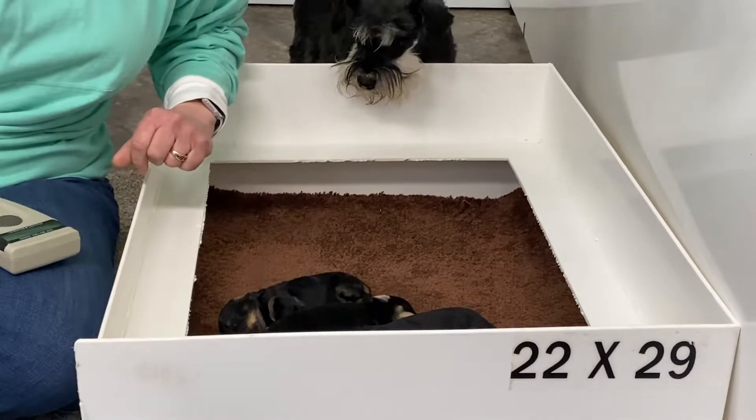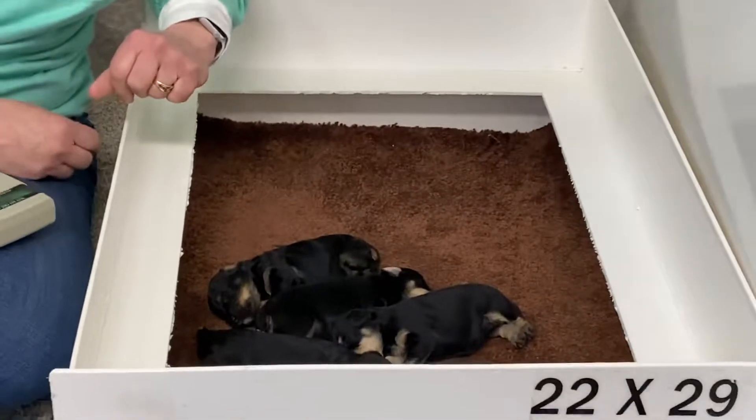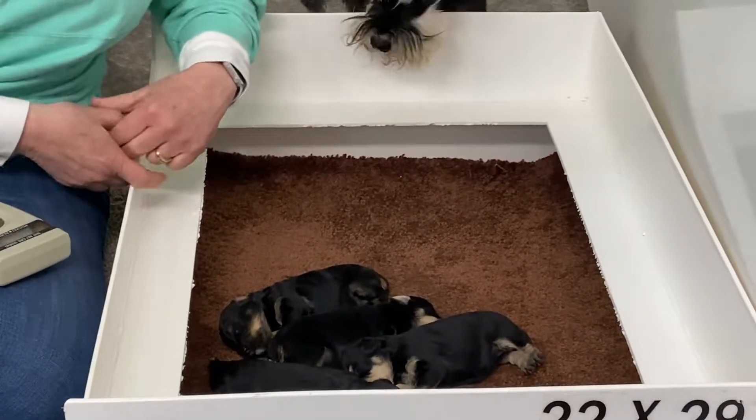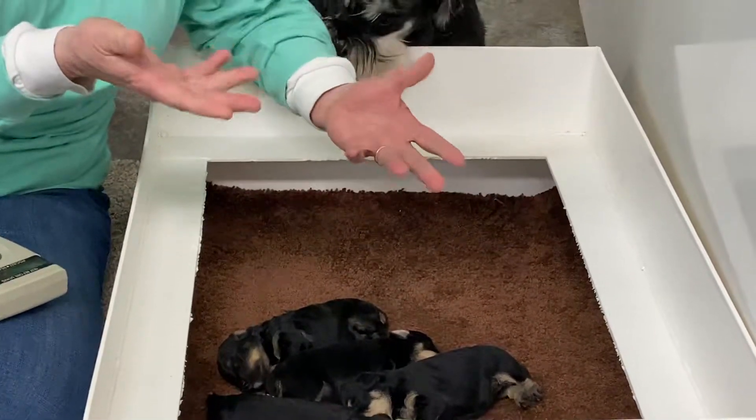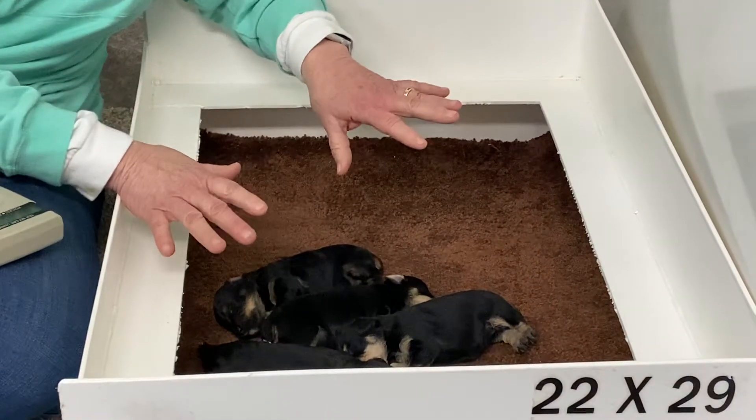Good morning. Welcome down to Windy Hill Kennel. This is the behind-the-scenes version this morning. So this is Anna's kids. They're laying here under a hot infrared heater, enjoying this. This would be a really great place to take a nap.